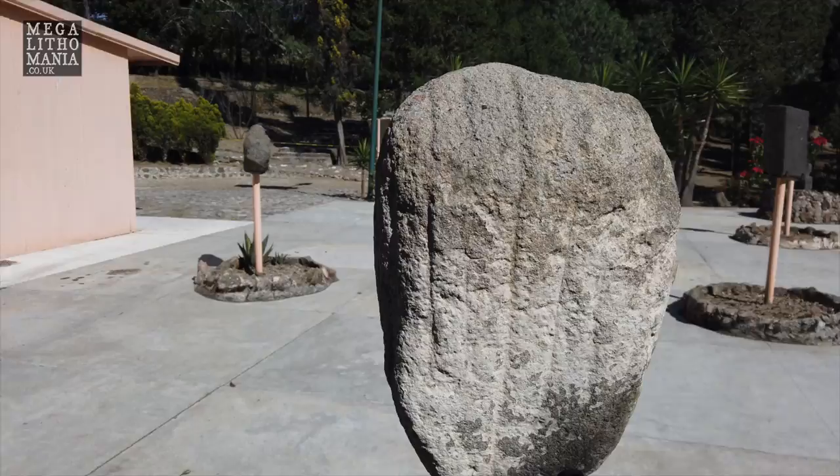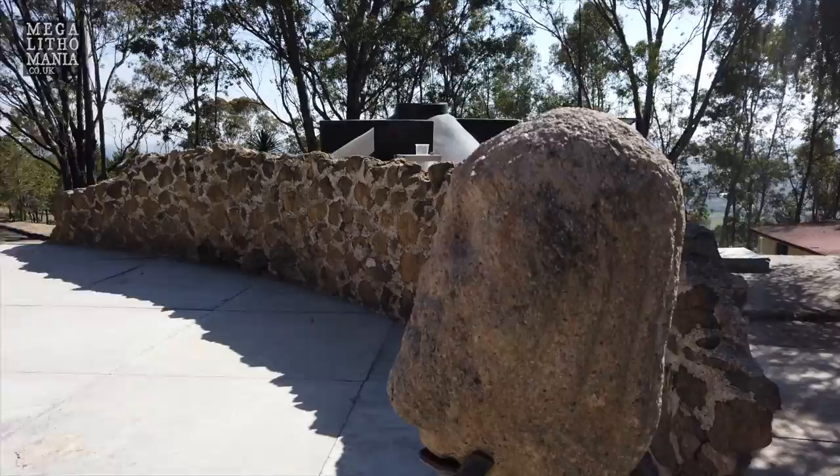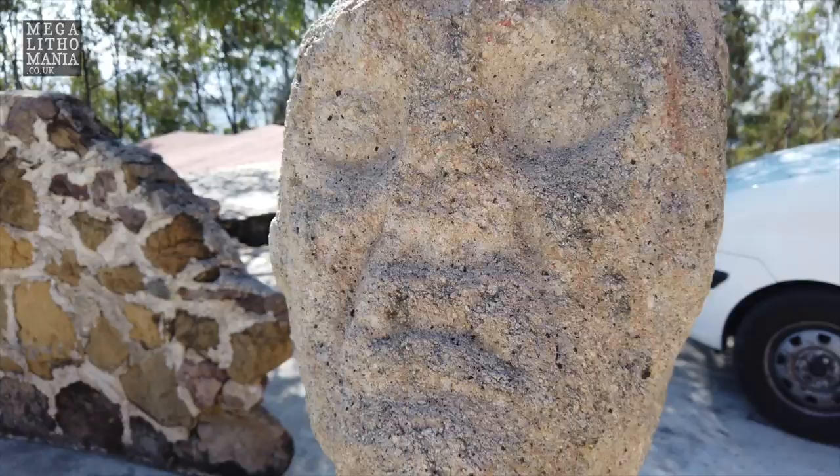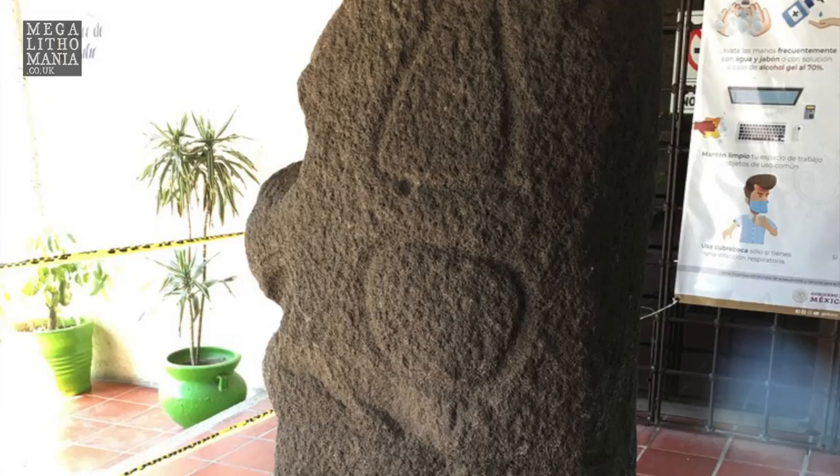Even though it's only small, it's got Olmec features — it's even got braids appearing to go down the back of the head. This is something we find on some of the colossal Olmec heads, specifically at Santiago Tuxtla and some from San Lorenzo. So technically we've found another Olmec head, although a very small one, just probably almost over life-size. That mouth gives it away. So already on the way in we're seeing very interesting stone pieces.